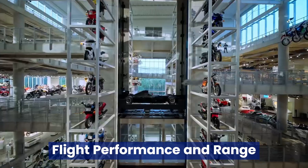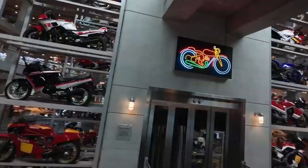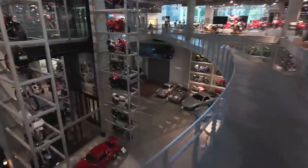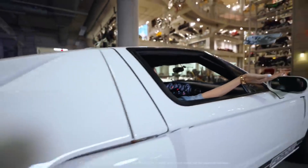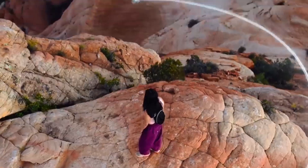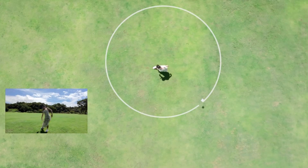DJI is renowned for its exceptional flight performance, and the NEO 2 is rumored to raise the bar even higher. Speculation suggests it will feature an upgraded propulsion system capable of reaching speeds of up to 60 miles per hour, paired with an impressive maximum flight time of 40 minutes. With the potential inclusion of DJI's OcuSync 4.0 technology, the NEO 2 could offer a remarkable transmission range of up to 15 kilometers, delivering ultra-low latency for precise control and smooth, high-definition video streaming, even across vast distances.